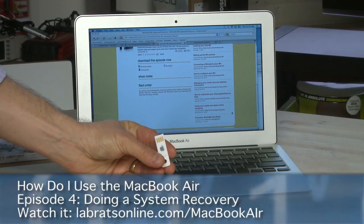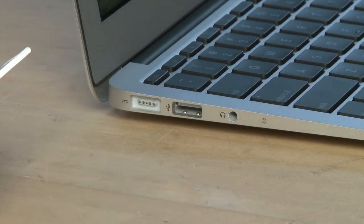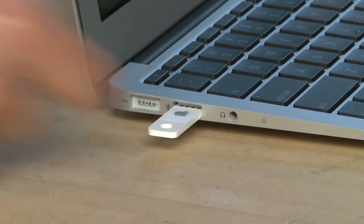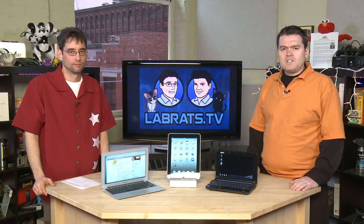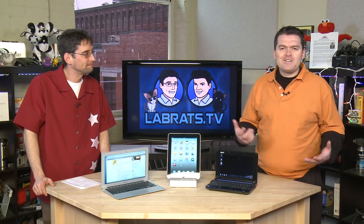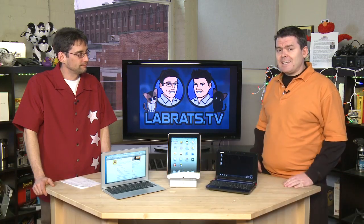This is what you use to reinstall the operating system. You take your USB recovery key and put it into one of the available USB slots on your MacBook Air. The Apple logo will come up — put it in and push it into place. When you insert the USB key, a little window will pop up with the Install Mac OS X option. If you want to see the entire How Do I Use My MacBook Air series, zip on over to butterscotch.com and find it in the tutorial tab.